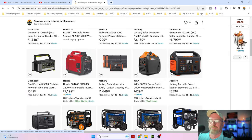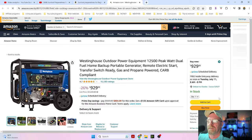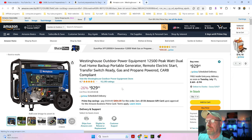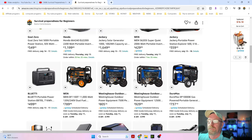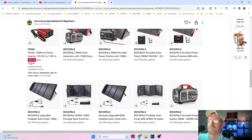If you want a whole house generator, right now they have them 26% off at $929. This will power pretty much your whole house and get you through any storm or anything else. The sales are just incredible.